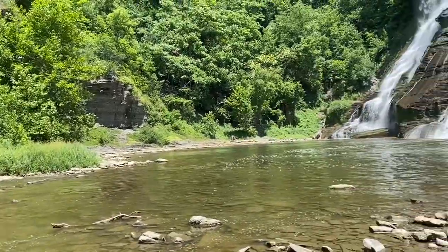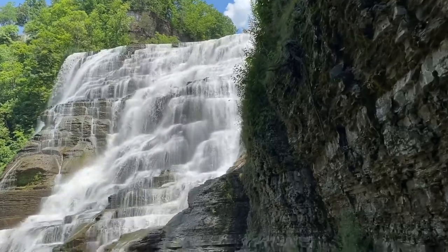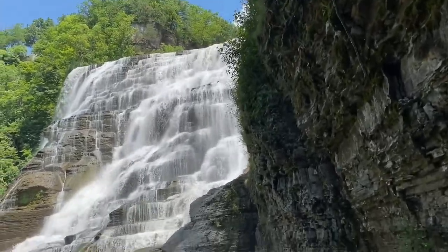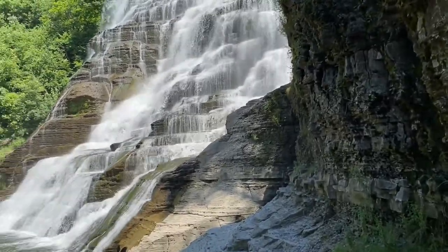Follow the winding trail along Fall Creek, surrounded by lush greenery and the sound of rushing water, as you approach the falls. The falls are a popular spot for visitors to enjoy the outdoors, offering a serene escape just minutes from downtown Ithaca.